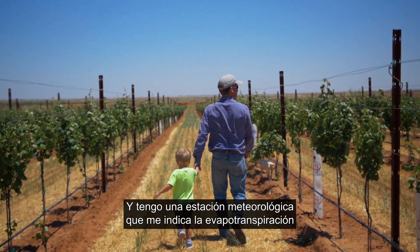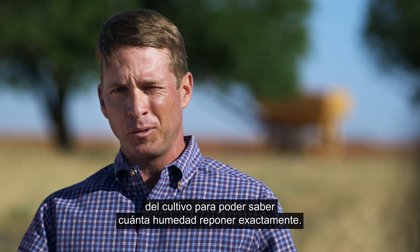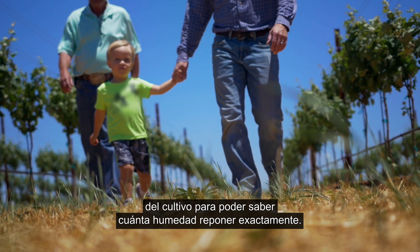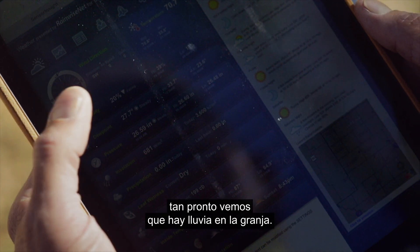I also have a weather station that can tell me my evapotranspiration — which is not only the evaporation from the ground, but the transpiration from the crop — so I know exactly how much moisture to replace. We have apps that allow us to turn our irrigation off as soon as we see that we got rain on a farm.